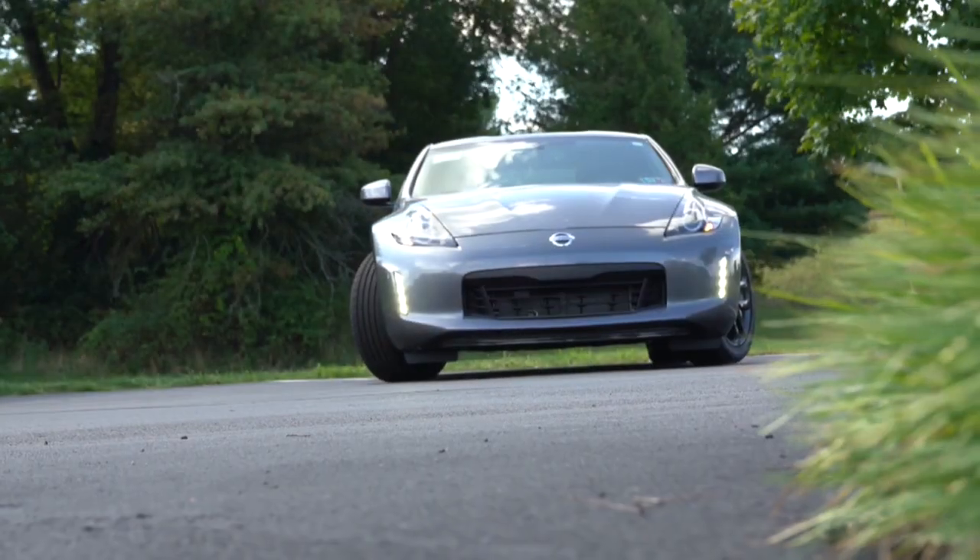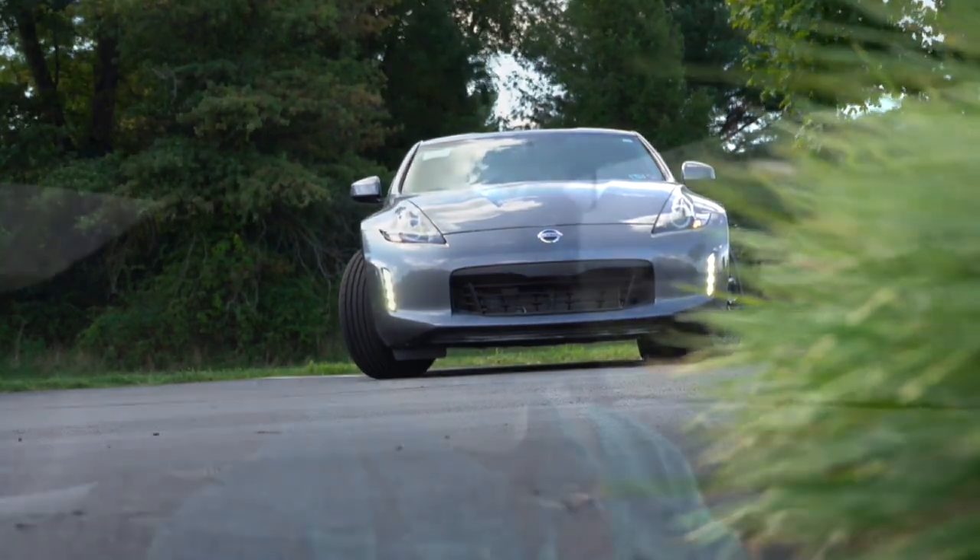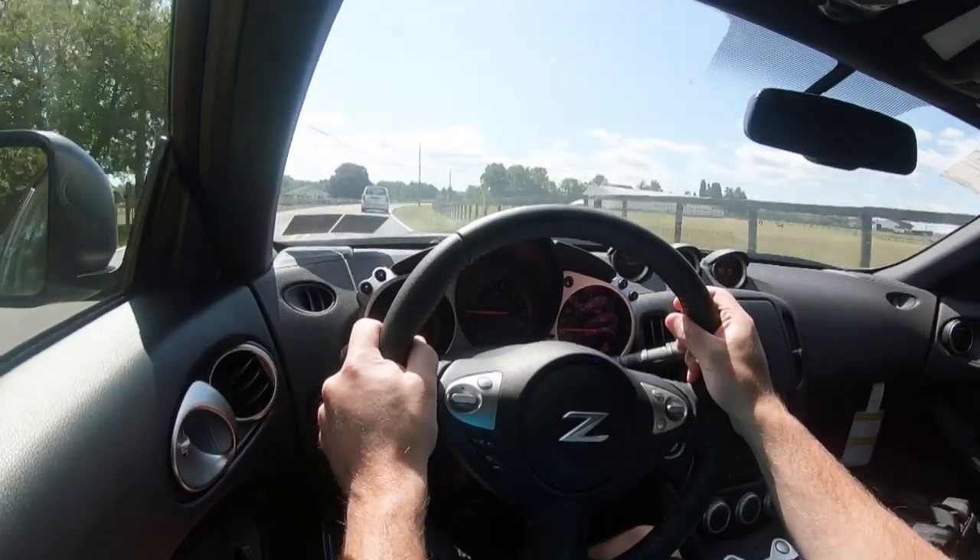Let's go ahead and do an acceleration test in the 370Z in the six-speed and see how quickly we can get this one up to speed. Woo! This thing is cool — yeah, that feels like 60 in five seconds. That was fun, man. I missed the six-speed manual.